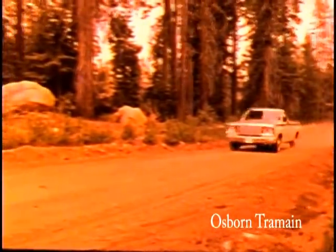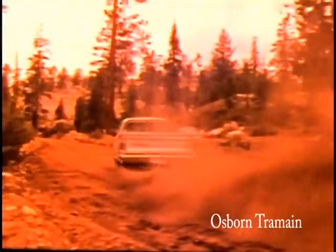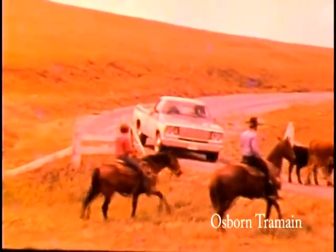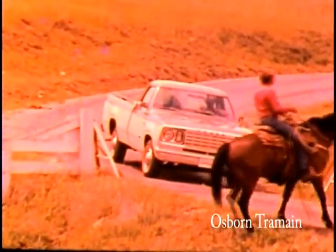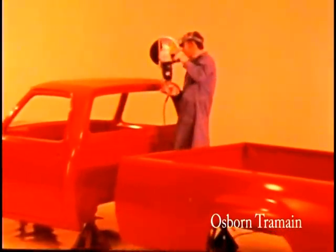Tough? You bet. The only kind of light truck Dodge makes. Tough power from standard 225 Super 6 on up to the 440 V8. Every inch tough.